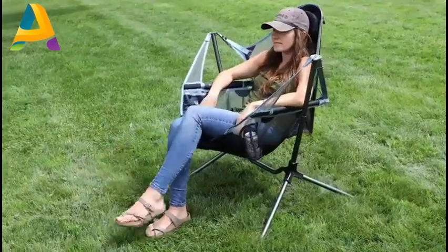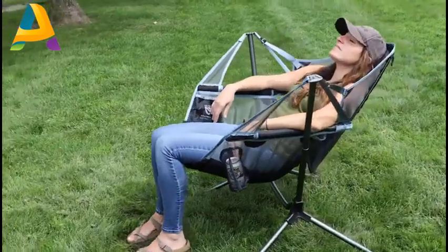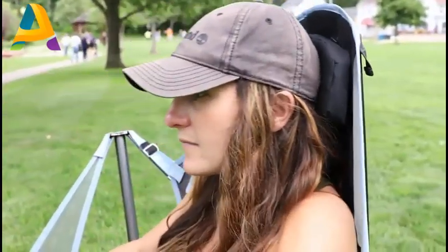By simply shifting your weight, Stargaze auto-reclines with just the right amount of resistance to land in your perfect sitting angle, while an adjustable padded headrest adds next level comfort.